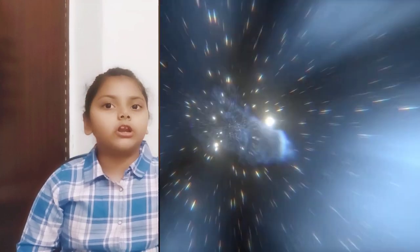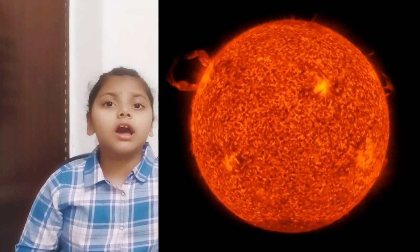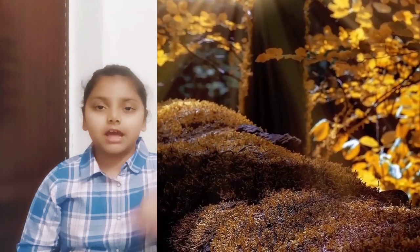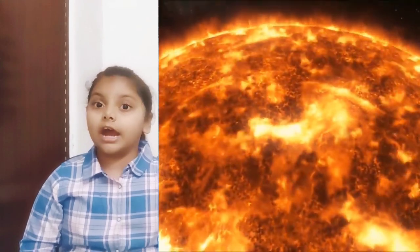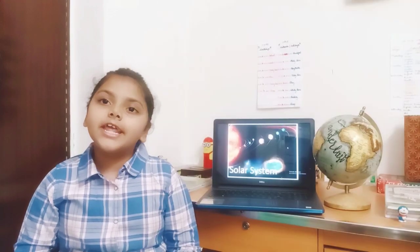The sun is also what allows us to live on earth. Without the sun, there would be no heat, there would be no light, plants could not grow, water would freeze, and nothing could survive. The sun is a big ball of gas, mostly hydrogen and helium, and it burns at millions of degrees in its center.